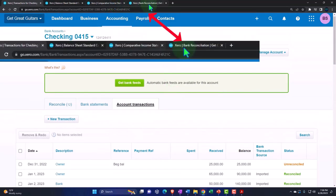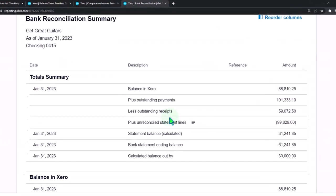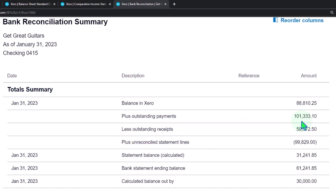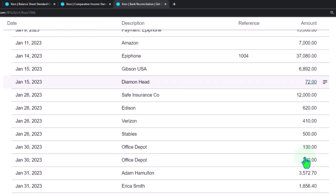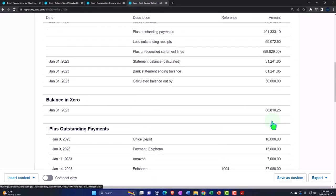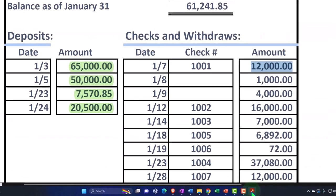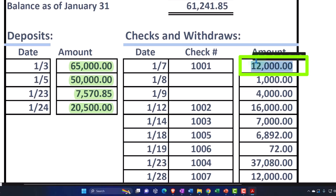Going to the tab to the right and updating our bank reconciliation, the outstanding payments are now going down because this number represents the outstanding payments, which we're now recording as not outstanding because we're matching them to the bank account. Going back to the left tab and continuing — let's make this one green because we found it.